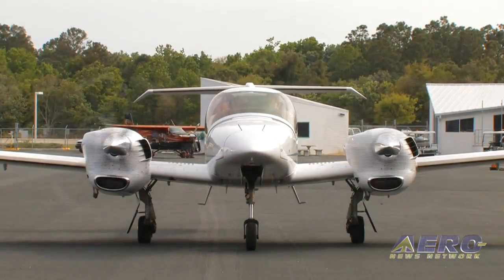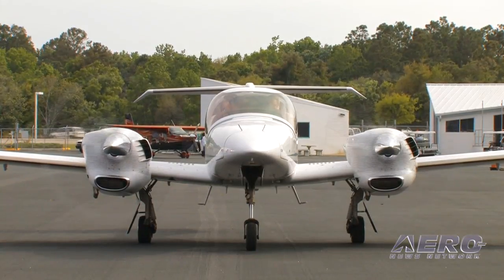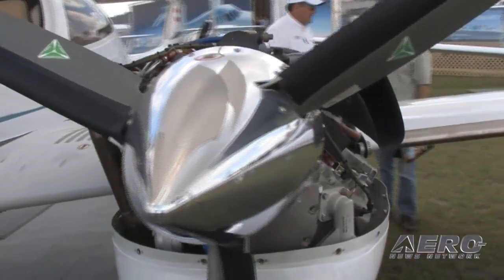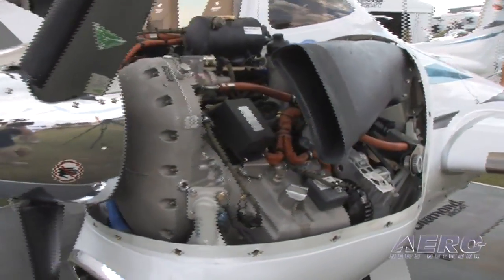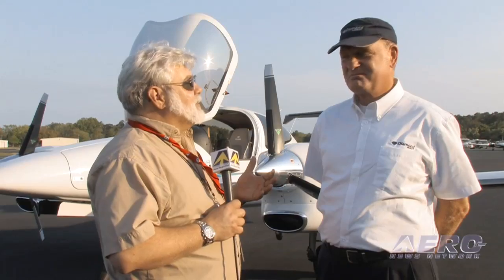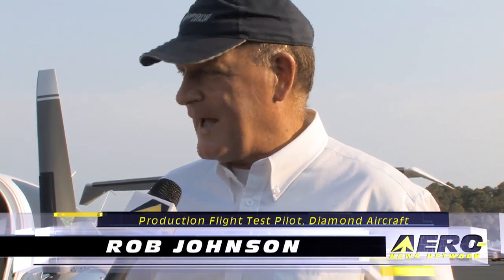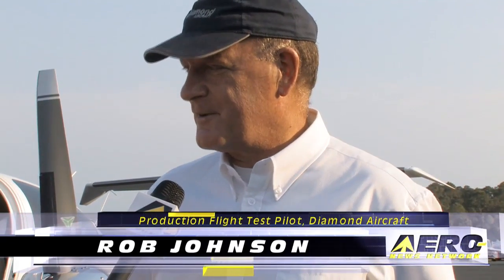Rob, we've just spent the last hour beating the air into submission in the latest generation of the DA42, the NG. After a number of iterations and issues with the dreaded T word, you folks not only found a solution, but you designed a whole new engine as part of your solution — which I can't remember the last time a manufacturer did that. It's a truly outstanding engine with a lot of promise for the market. We're very happy to have this aircraft introduced, especially after the economic recession. It is really a great performer.